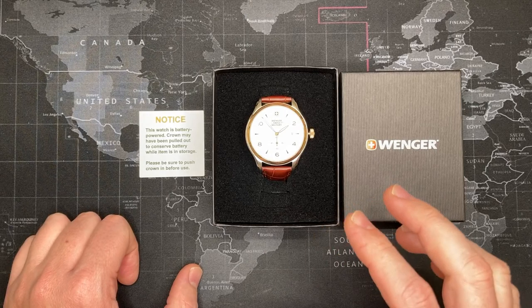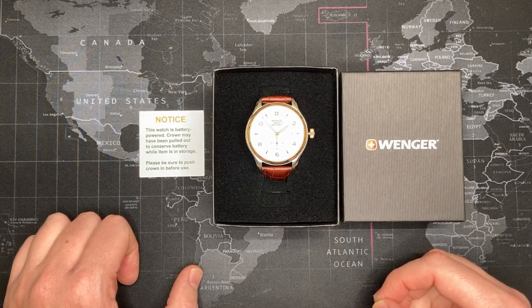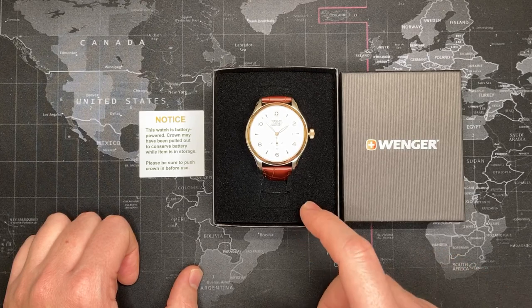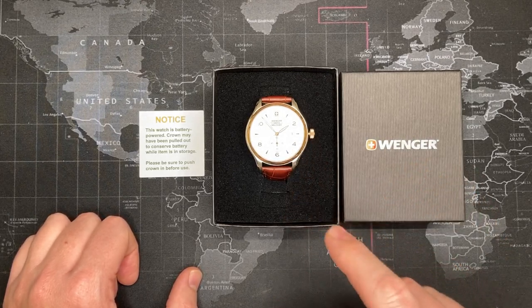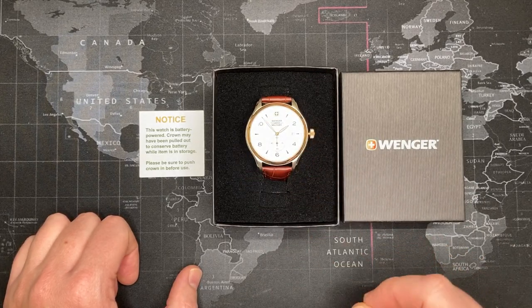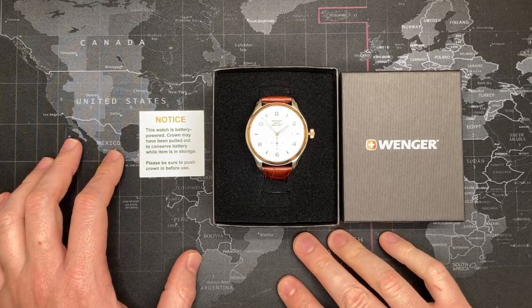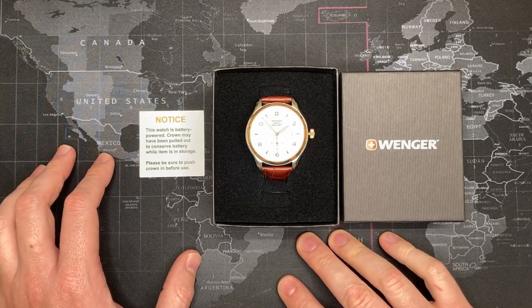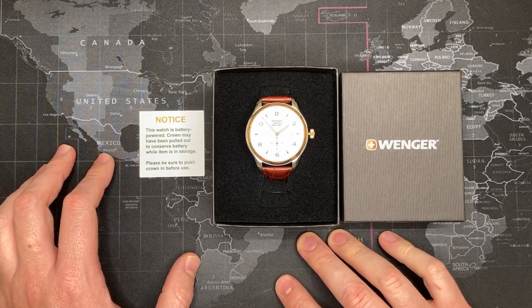The movement is a Ronda 6004.B. Now, Ronda makes excellent Swiss quartz movements, but the other watch I reviewed that had the GMT used a Z60 movement. While it is also still a good movement, it is a far less expensive movement — probably about a fourth the price of the 6004 movement.